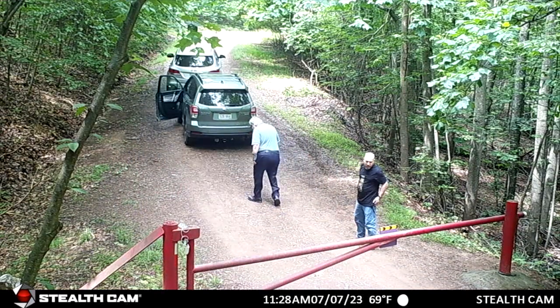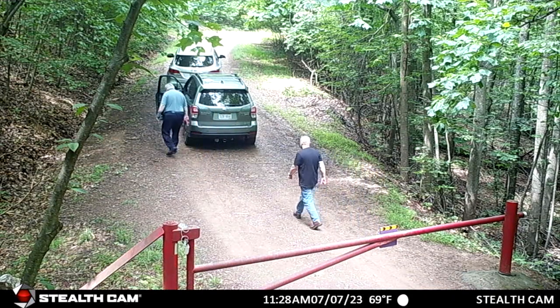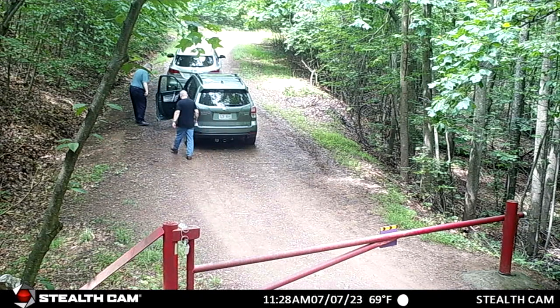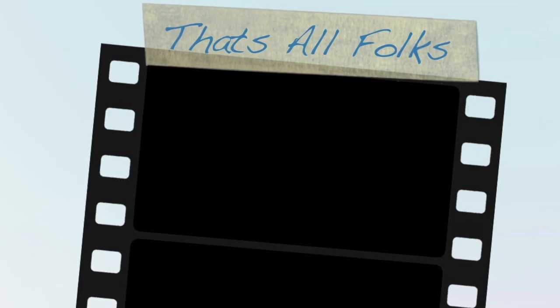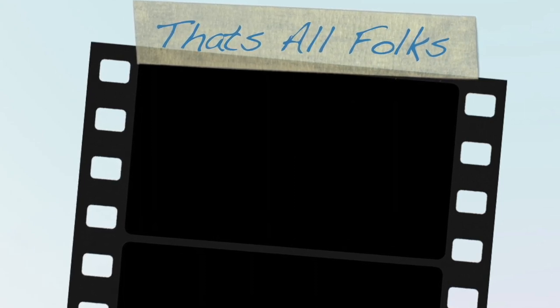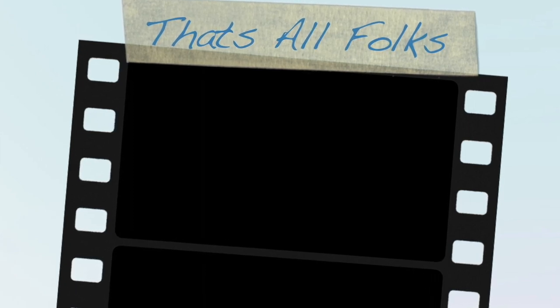Recognize that vehicle — there he is. That was the guy at the north gate with the realtor. And we've got a deer crossing the road. That's the finale — that's all we've got for this time, folks. We'll catch you later when I pick up those video cards at some point in time. Bye.